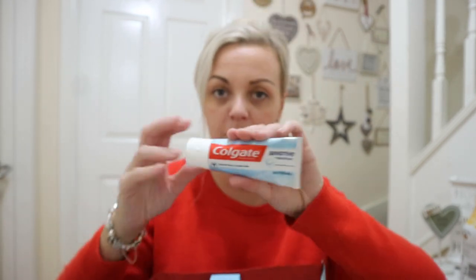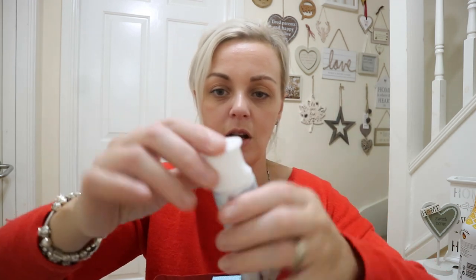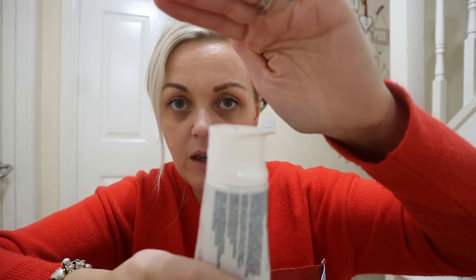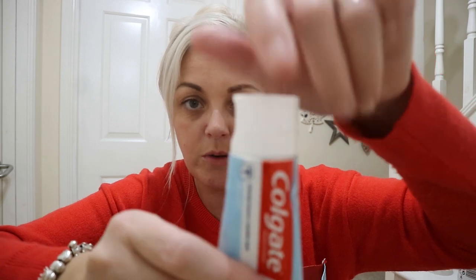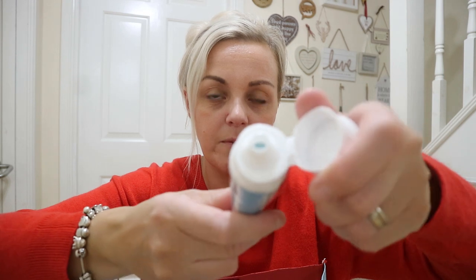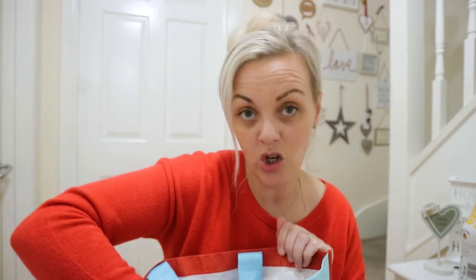I got a tube of Colgate Sensitive Sensi Foam toothpaste. It's a foam one and it's also whitening, which covers all areas of your teeth — and that was a pound. It's got a really cool lid. It smells really nice and minty and it says it's a foam, so I'm going to try that out tonight when I clean my teeth and I'll let you know how well the foaming goes.